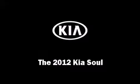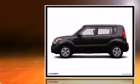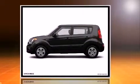Come test drive this 2012 Kia Soul. This four-door, five-passenger hatchback just recently passed the 20,000 mile mark. Smooth gear shifts are achieved thanks to the efficient four-cylinder engine, and for added security, dynamic stability control supplements the drivetrain.